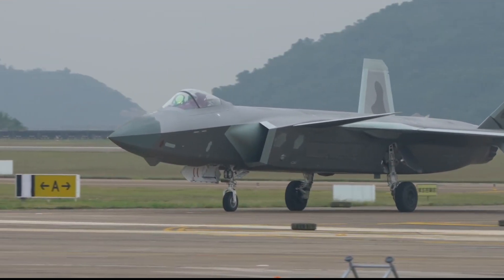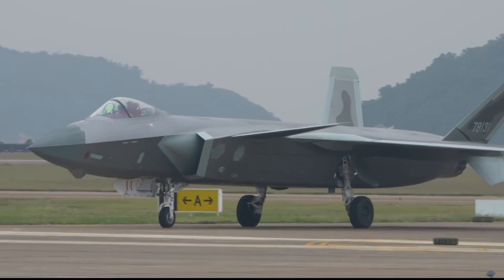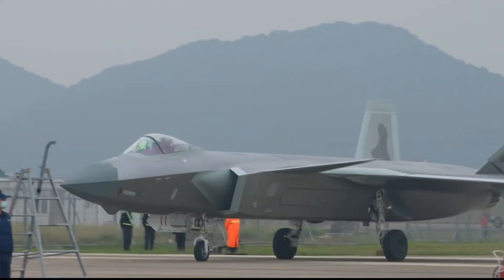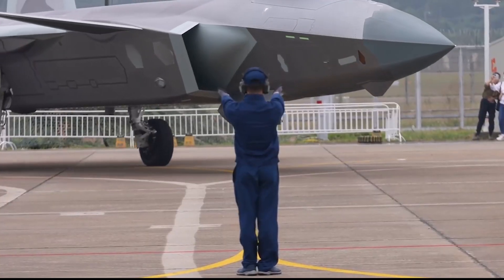In addition, the YY-20 large aerial refueling aircraft were put on public display in Zhuhai, revealing all three refueling tubes for spectators. The YY-20 aircraft can refuel the J-20 multiple times so that the J-20 can stay in the air for a longer period and even fly to the second island chain to perform long-range combat missions.